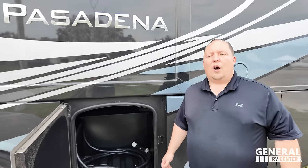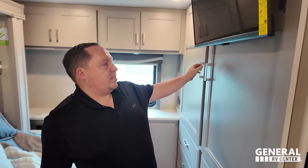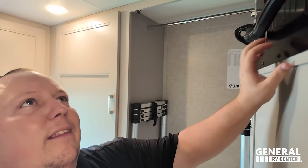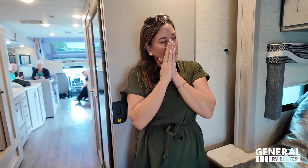Now it's time for three things we love and three things we dislike. We'll do dislikes first. Dislike number one: the 50-amp power cord is not on an electric reel. This is an expensive diesel Super C motorhome — I want a 50-amp power cord reel. Dislike number two: the TV on the wardrobe door. They did a good job bracing it, but the door feels a little flimsy and I'm wondering how that's going to hold up over time. I like the concept, but I don't love it being on the door. Dislike number three: the Tilt-A-Bed — I personally like my bed to be accessible even with the slide in.